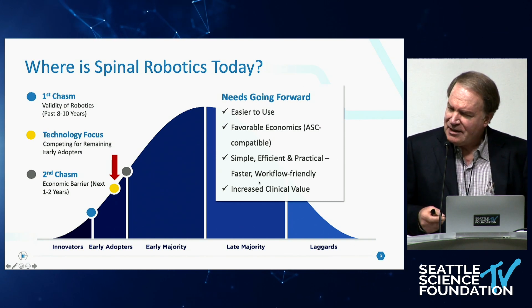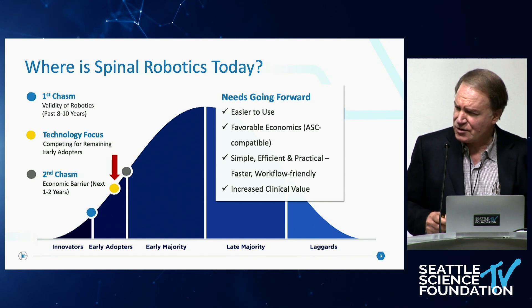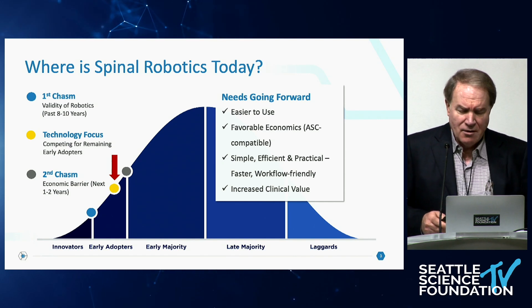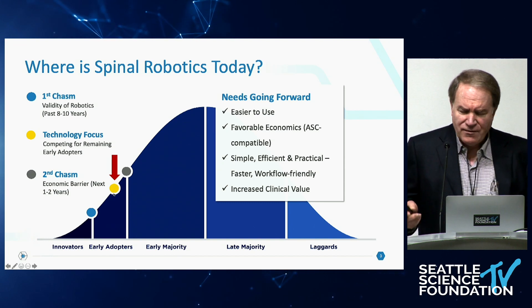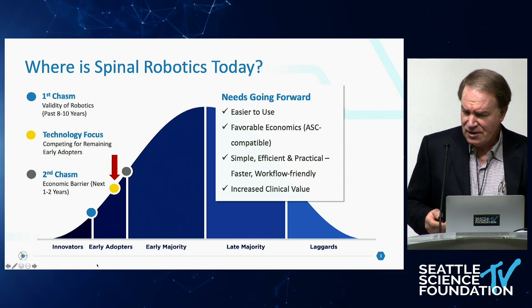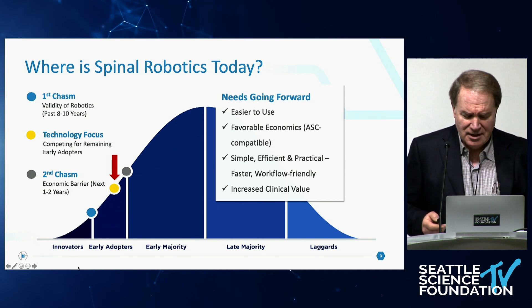So what do we need going forward, at least from my point of view, to move spinal robotics further along this curve? The systems need to be easier to use. They need to have more favorable economics, especially if we're going to move them into the ASC environment, which I think is essential — it's one of my goals.